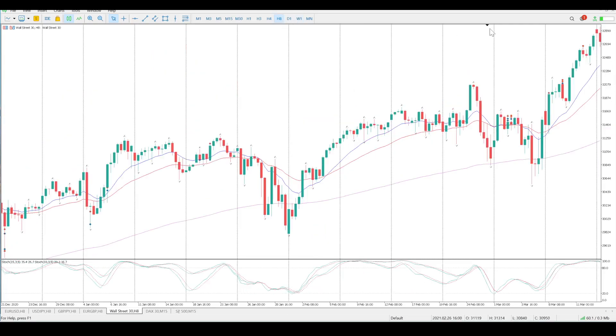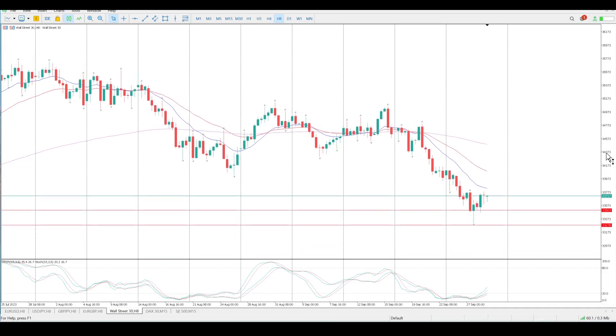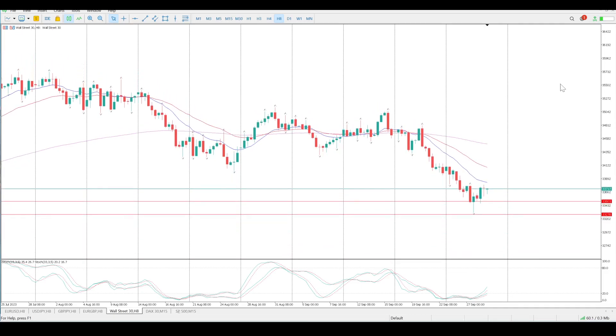For us mere mortals that are retail traders, the easiest way to eliminate all that noise is just to watch what price is doing. You can see here we've got a pin bar inside bar with follow-through, off structure.